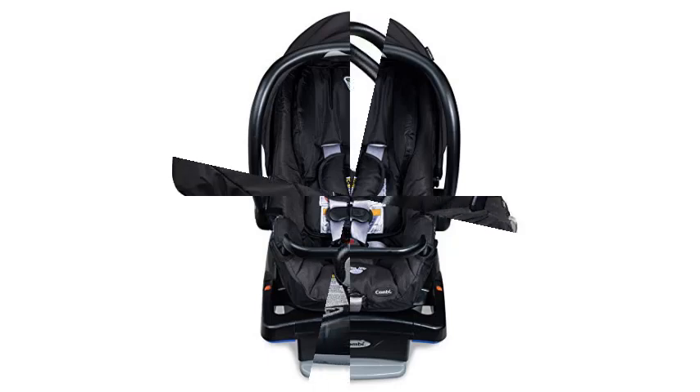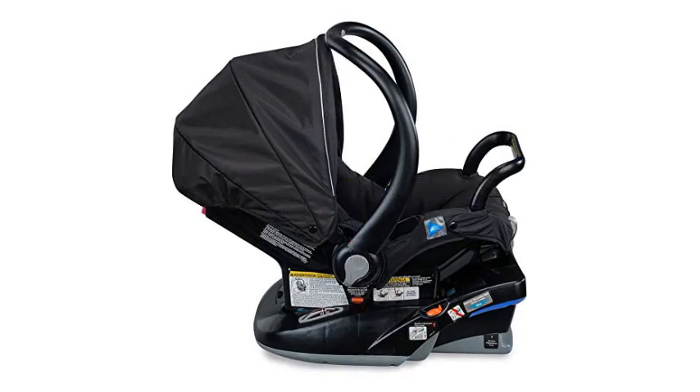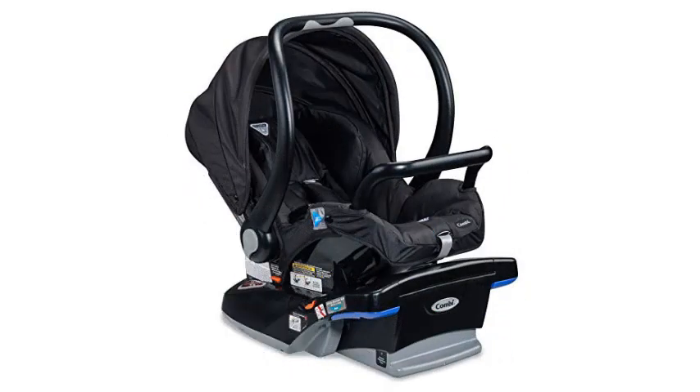The best baby car seats excel in safety features, and the Kombi is no exception. The anti-rebound bar makes this an excellent choice if you use multiple cars and don't want to lose any of the safety features when you aren't mounting the seat in its base.